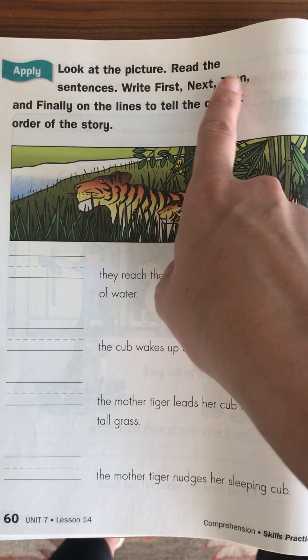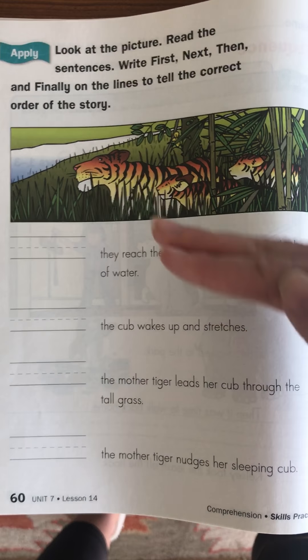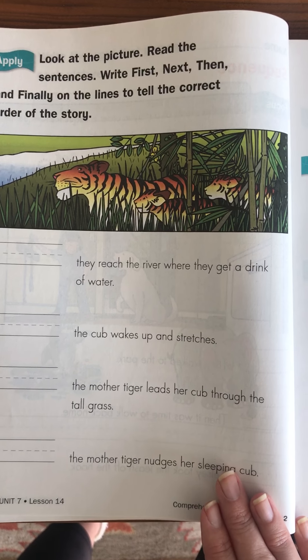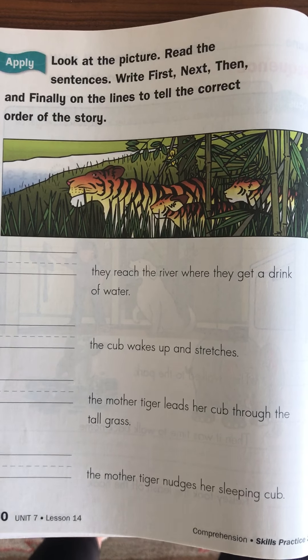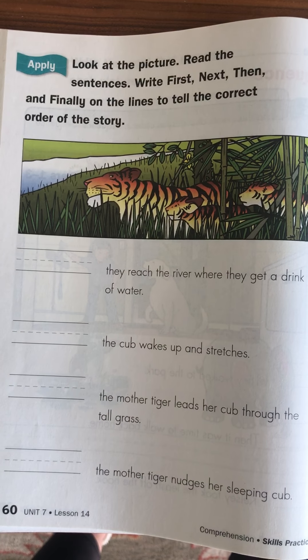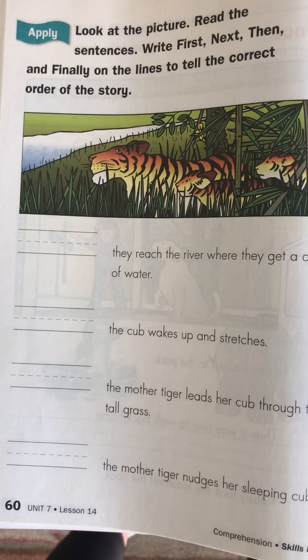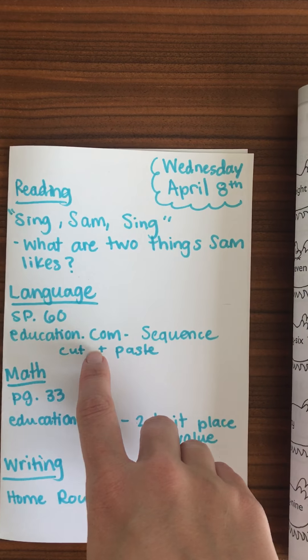Your child is going to be writing either first, next, then, or finally on the lines for what order of the story makes sense. They will definitely need some reading help with this if you're able to help them. If they're able to do it on their own, wonderful, but I think a lot of them will need help thinking about what exactly makes sense to come first, next, or last. On education.com, you also have a sequence activity.